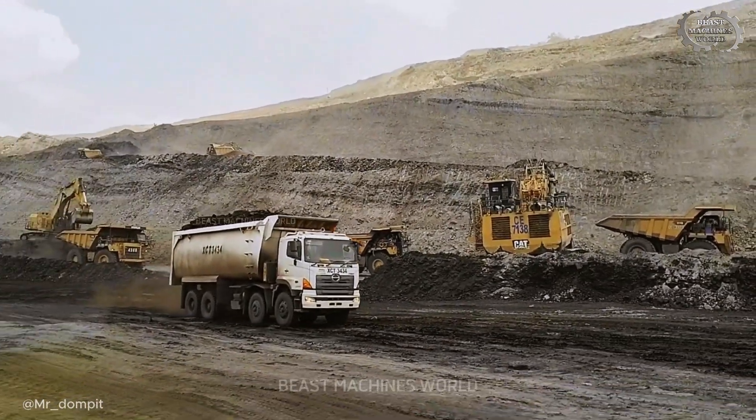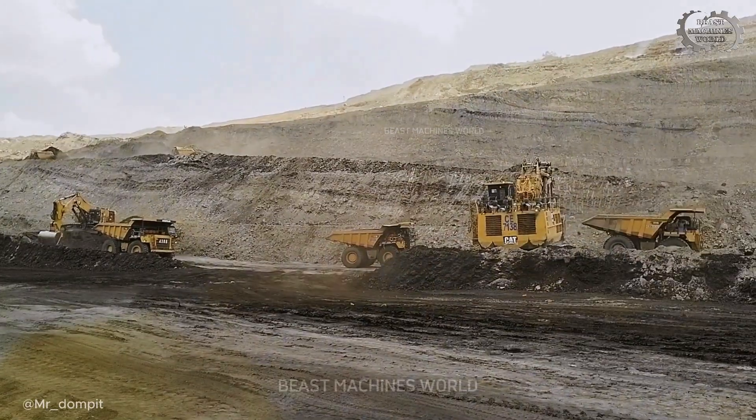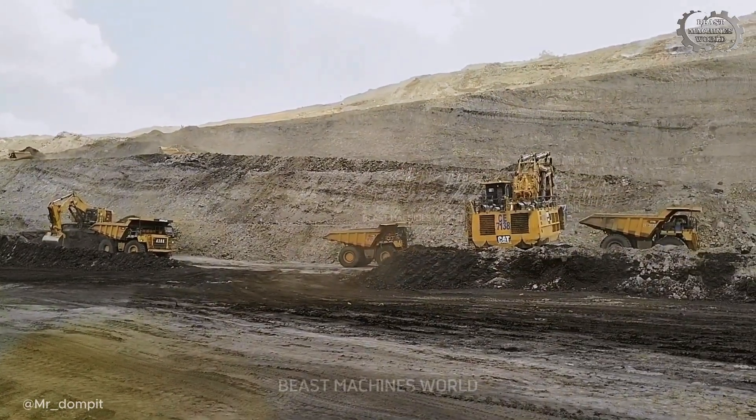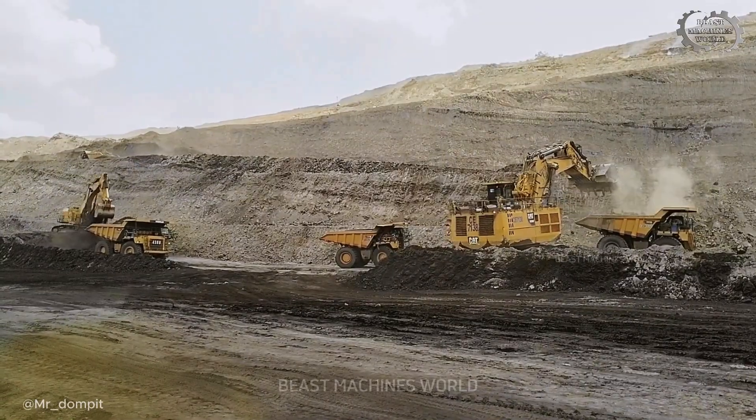The CAT 6030 sits on elevated ground — not just for visibility, but for flow. Let gravity do the work. Load after load, the timing is flawless.